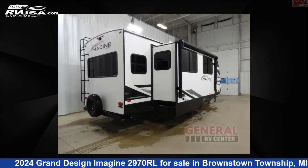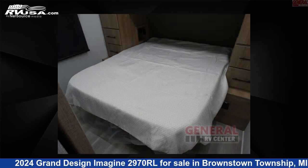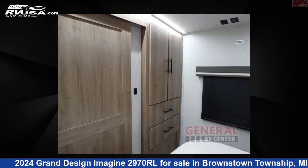This new Grand Design is 34 feet 0 inches in length and features sleeps 4, slide out, and 52 gallons fresh water capacity. The floor plan layout of this travel trailer features front bedroom, kitchen island, and rear living area.